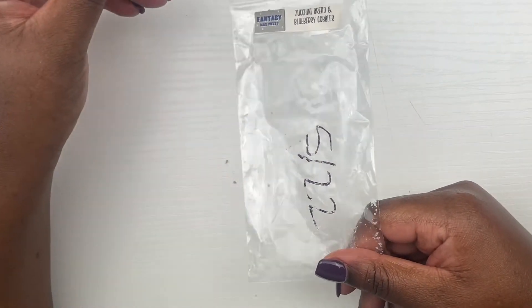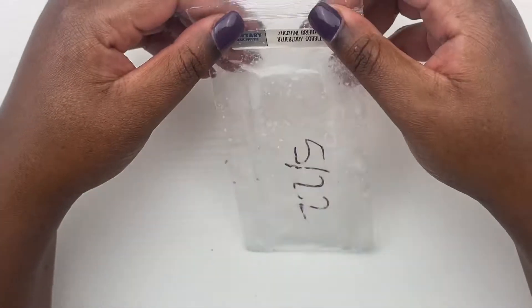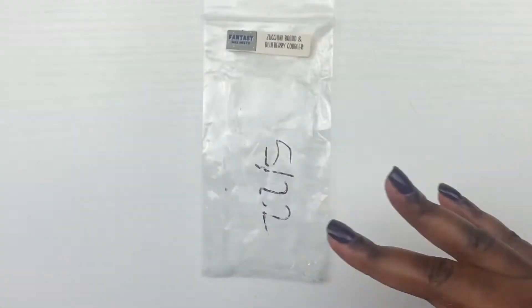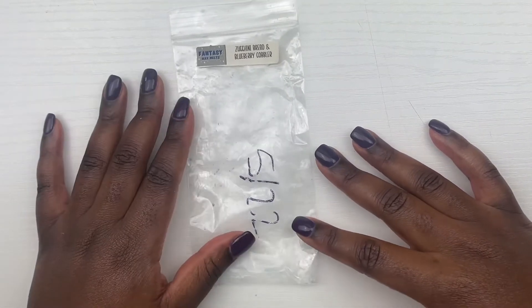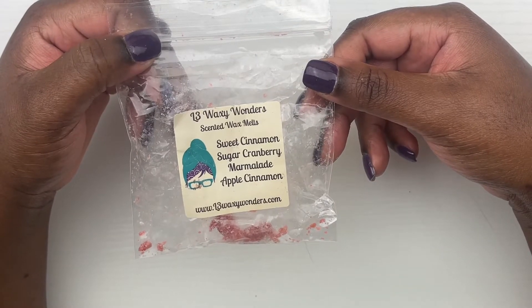This next scent is zucchini bread and blueberry cobbler. This scent was just okay for me — the throw was not that good. It's been curing since May, so hopefully other scents perform better for me since I have this in multiple forms.